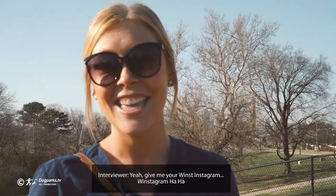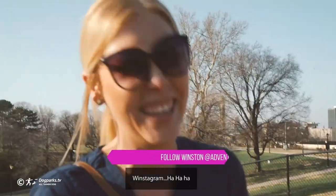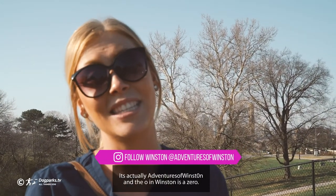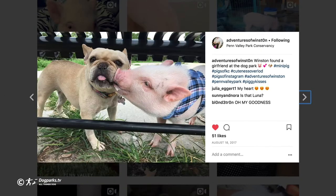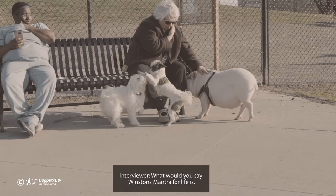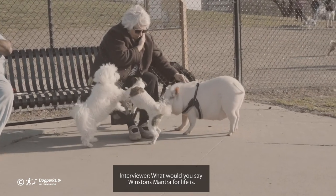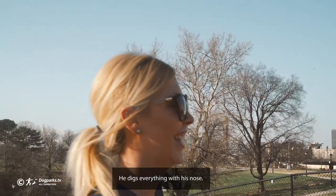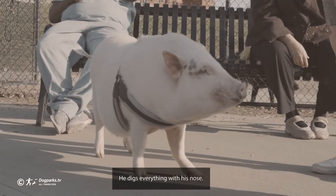Give me your Winston Instagram — Winstagram! It's actually Adventures of Winston, and the O in Winston is a zero. What would you say Winston's motto for life is? Life's a garden, dig it. He digs everything with his nose.